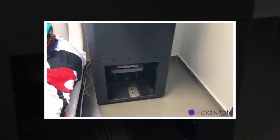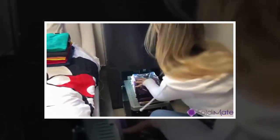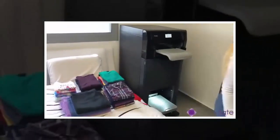It doesn't just make one size fold either, as it can vary the size based on the dimensions you enter, so you can make sure it fits properly in your shelf or your EZ Stacks Organizer.